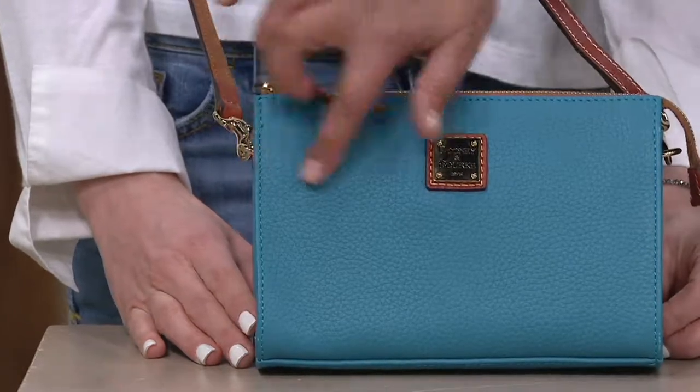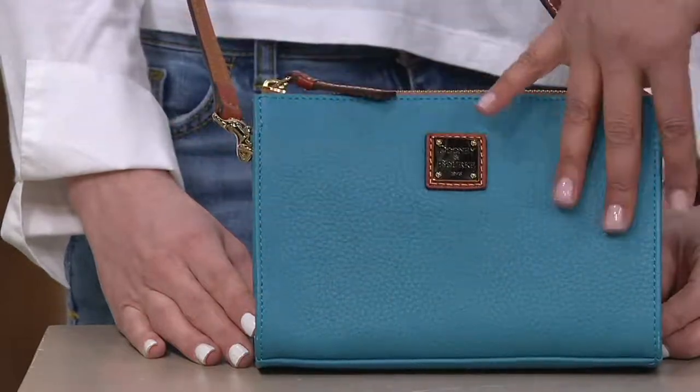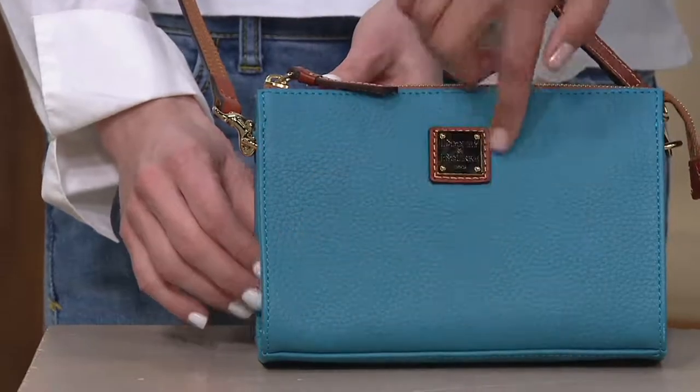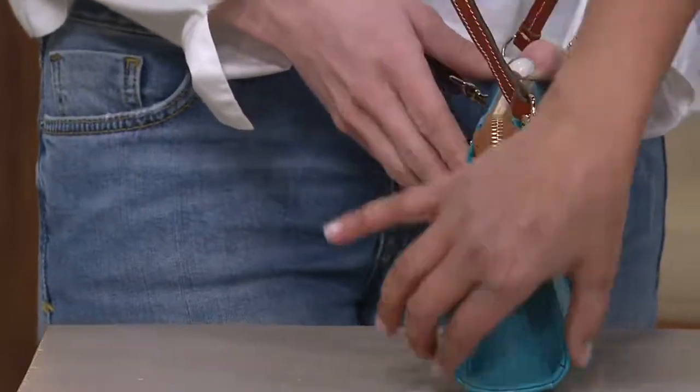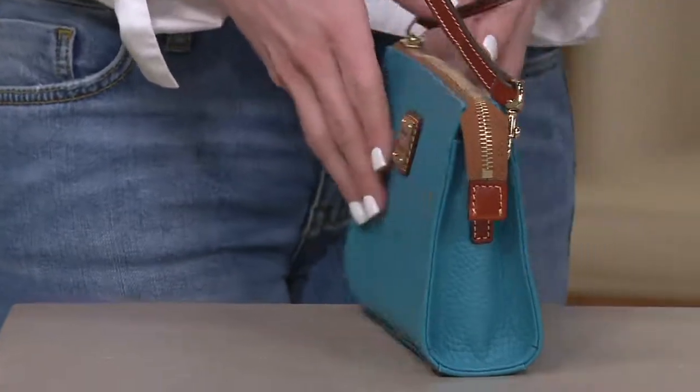I wanted to show you measurements because when I saw it in the picture, the picture doesn't do it justice. I thought, oh, this is just a slim little pouch. No — it happens to be 8½ inches wide, 6 inches high, and you can see the depth. It's got some depth to it — 2½ inches in depth, so that's the bottom, with a 25 to 28-inch strap drop.